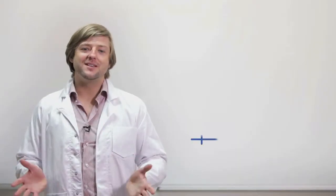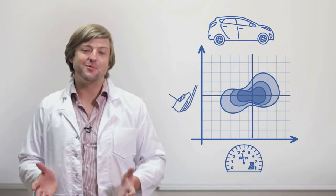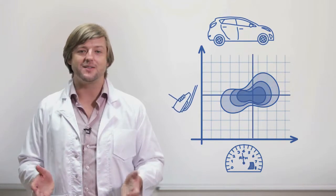It works by utilising the science behind your car's engine. For every engine speed, there's a sweet spot — an optimum throttle position that maximises your power and minimises your fuel consumption. It's where your car runs best.